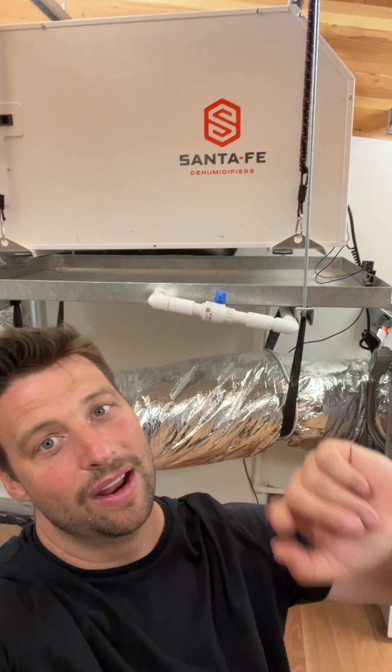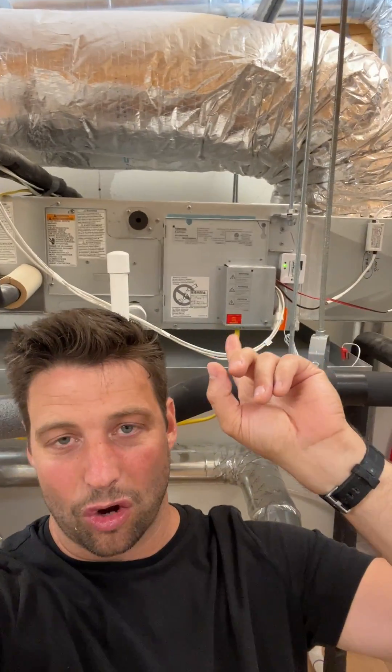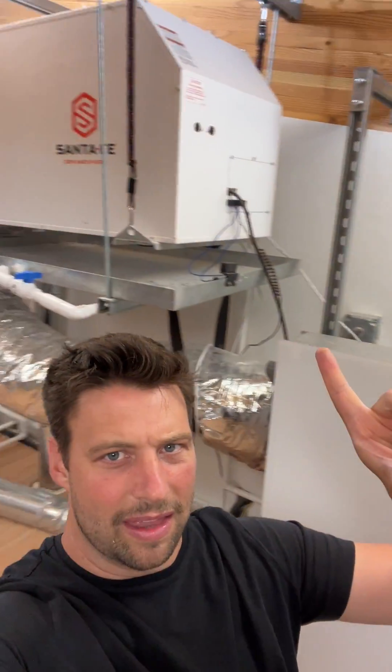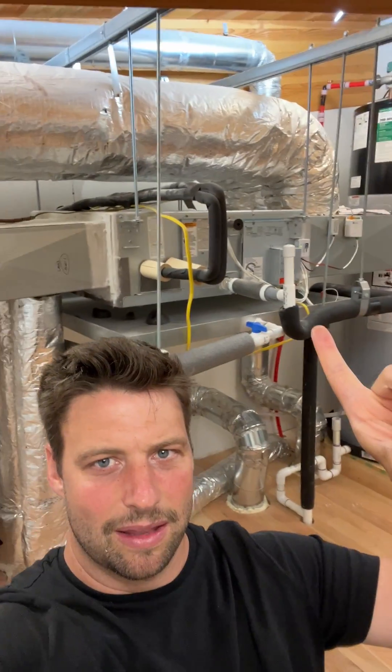So you have to put a dedicated dehumidifier in. This keeps the air dry, this keeps the air cool, and everybody's happy — except we still need that ventilation piece. You can have the dehumidifier bringing in fresh air, but that's not my favorite setup. I would prefer to have a dedicated ERV: this brings the fresh air in, this dries the air out, and this keeps the air cool.